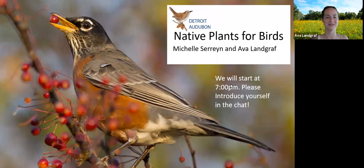Thank you everybody for coming. We are excited to talk about native plants — it's one of our favorite presentations. I'm Ava Landgraf, the Detroit Audubon Research Coordinator, and here with me I have Noah, our office administrator, and Michelle Sarian, a native plant expert. We're very excited to have her here.